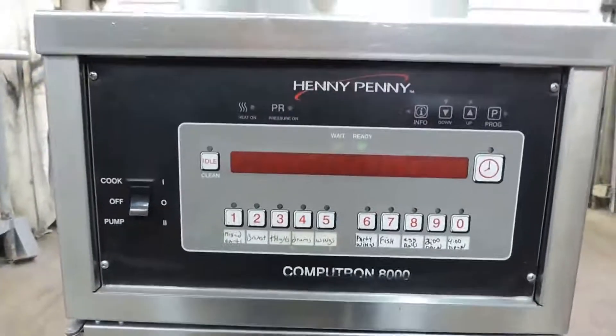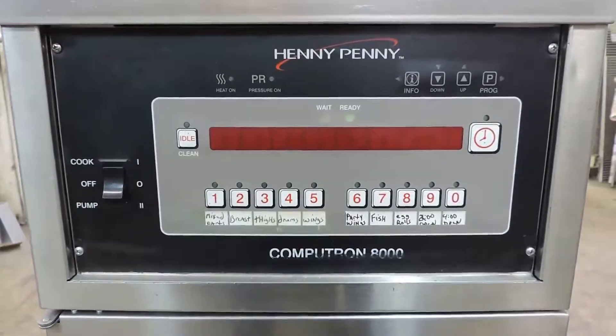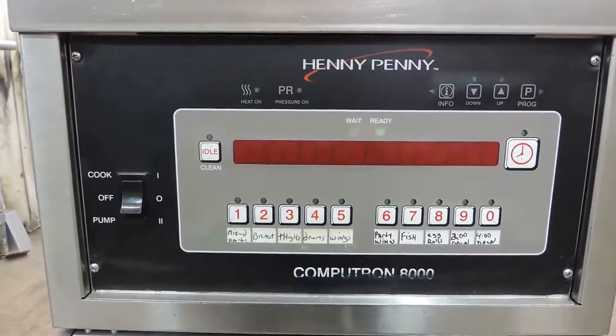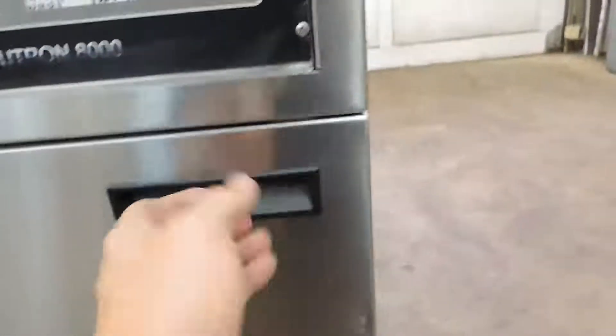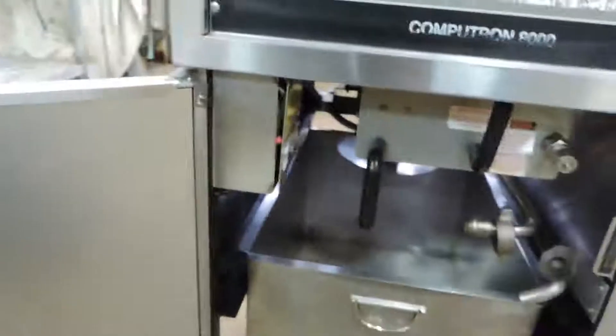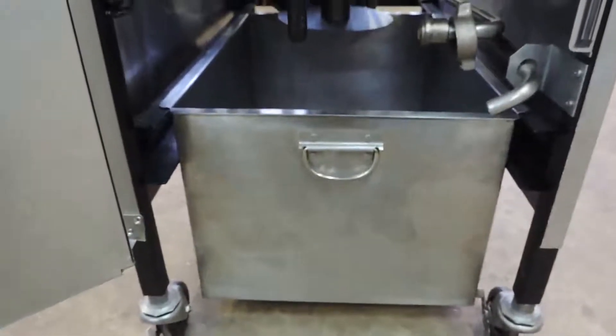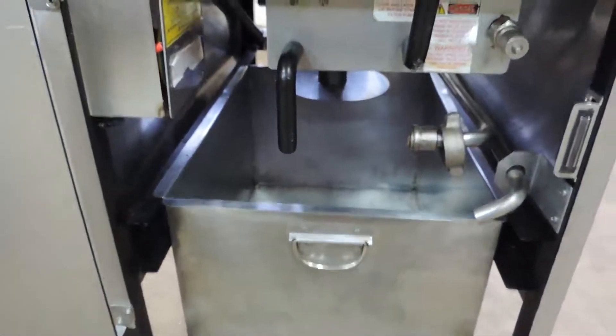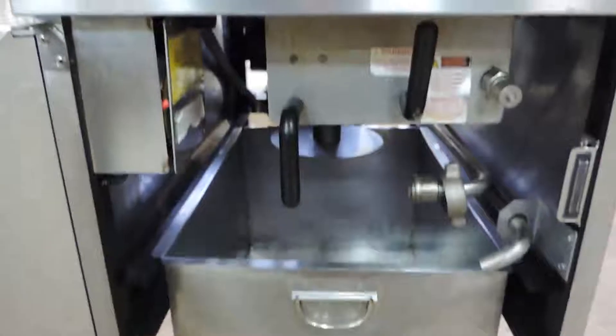Again, this is your Computron 8000 board, which is the highest option you can get on these machines. We go through that board completely — take it apart, clean it, check it out, service it, make sure it's in great shape. There's your pan, and it'll come completely with a new grease filter holder and plumbing to the filter.